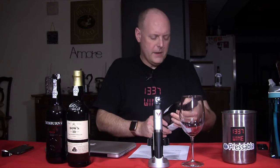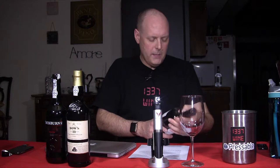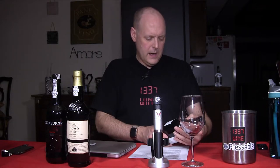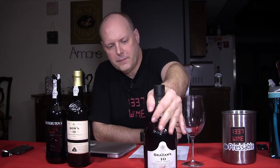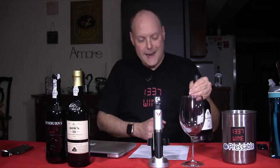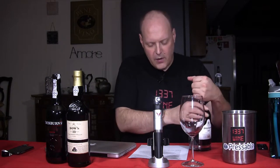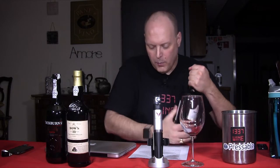Next wine — wine number two. This is going to be the W and J Graham's 10-Year Tawny Port. These guys were established in 1820. Suggested retail price on this is $36, and they suggest that you pair it with Snickers. It's aged in oak casks in Graham's Historic Lodge in Oporto, which is the actual port.